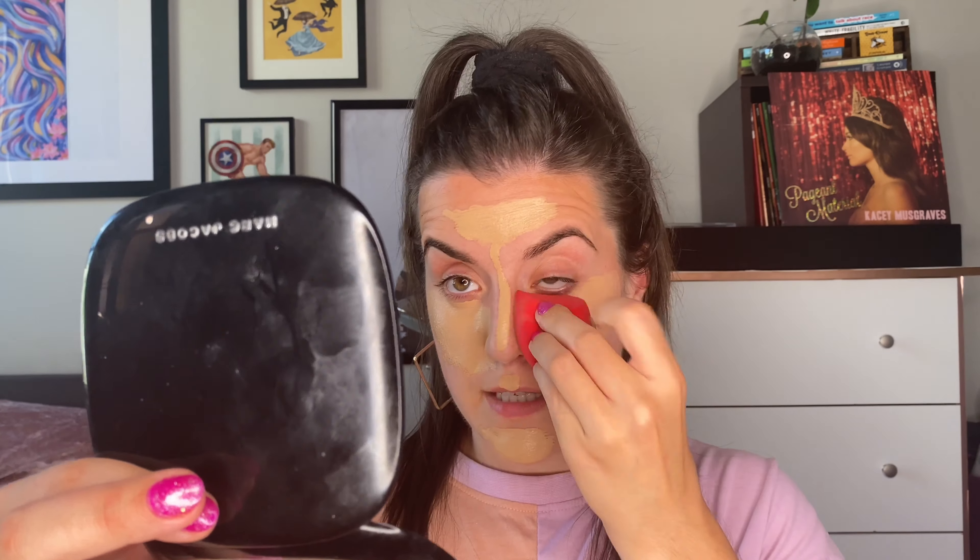You'll know this concealer is good if it covers up that wicked zit I have — I've had it for like two weeks now and it won't go away. Let's see how this blends out with a sponge. It feels really nice so far, it's blending out well. I really like the way it blended out. I'm going to use my favorite powder just so we can eliminate any problems the powder might bring.